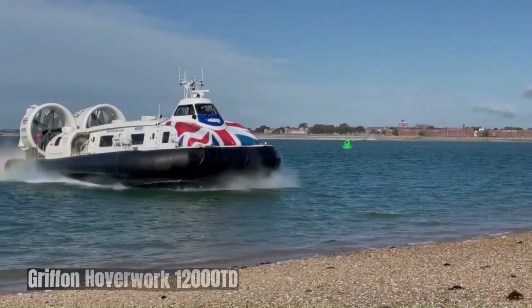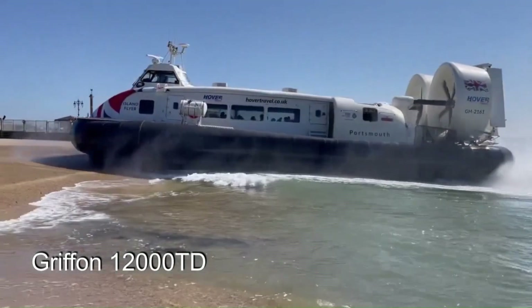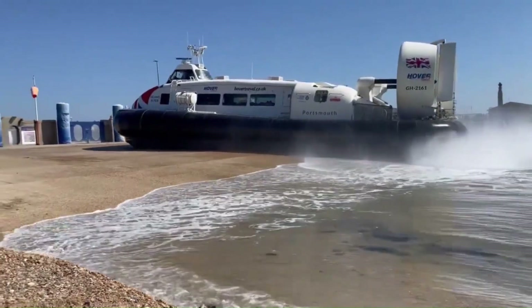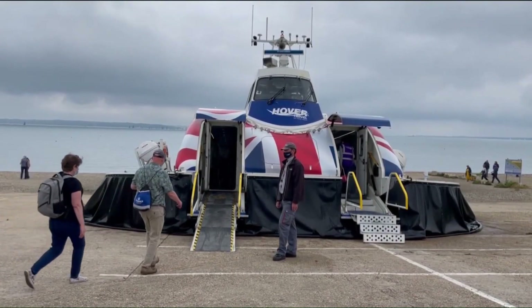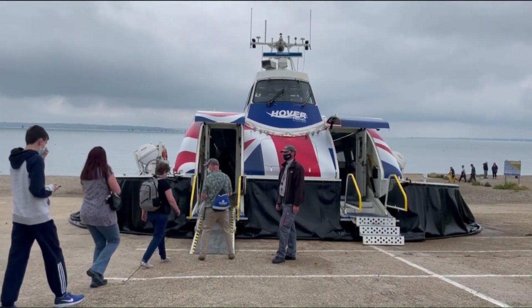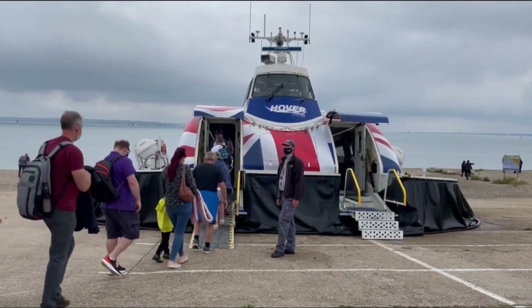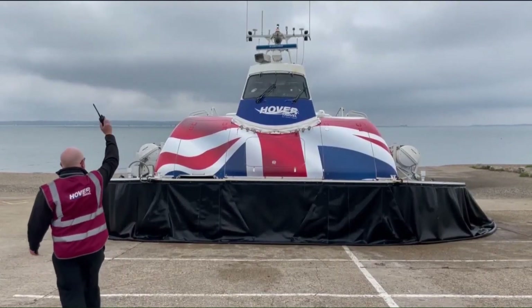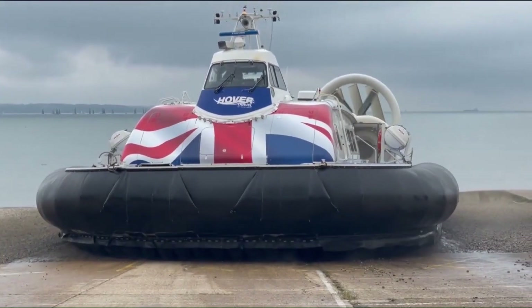The Griffin Hoverwork 12,000 TD is a state-of-the-art hovercraft designed for efficient and versatile transportation across various terrains. It's known for its advanced technology, high payload capacity, and comfortable passenger experience. The 12,000 TD can carry up to 12 tons of cargo or passengers, incorporates the latest technology for improved performance, fuel efficiency, and reduced noise levels, and offers a spacious and comfortable cabin with modern amenities.